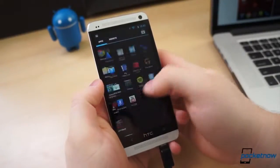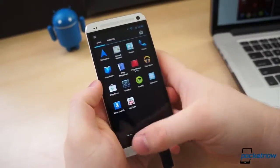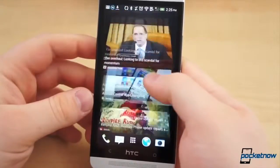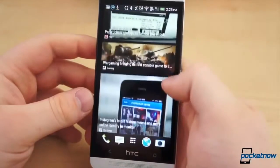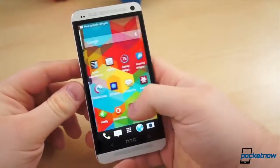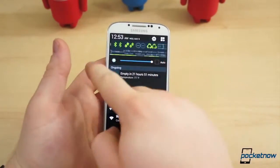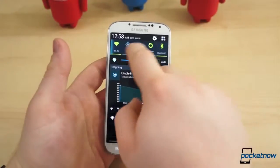HTC, Samsung, and Google finally delivered what many have been asking for for ages: recent flagships shipping with official pure stock Android. It's something that should have been done a long time ago, as now there are some caveats to making the jump to stock Android from custom interfaces such as Sense 5 or TouchWiz. No longer are these interfaces just skins, but deep-rooted custom builds of Android with a handful of useful features.